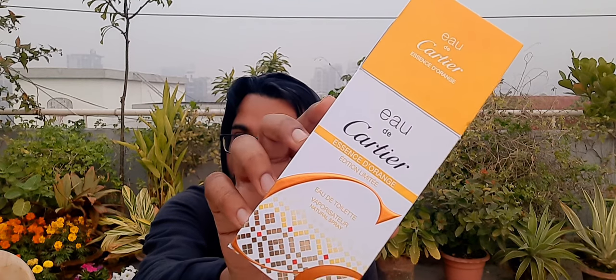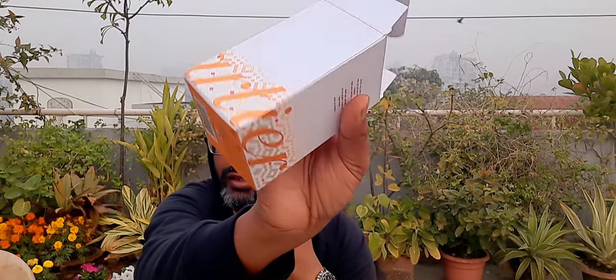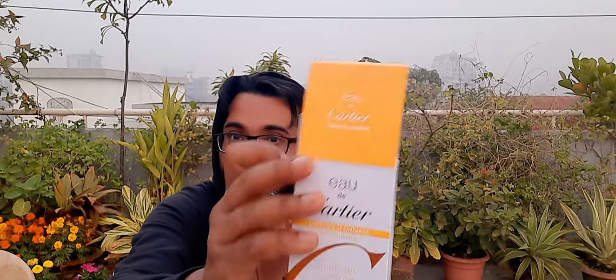This is the Limited Edition bottle, the 100ml version. I think the limited time release only came in 100ml. The regular ones I've seen as big as 200ml — huge bottles, beautiful presentations. I really think this bottle is very pretty, the box is very pretty. It's a collector's item. It's got this orange color, reminds me a little bit of Hermès's presentation — Hermès has these kind of orange base fragrances, different fruity ones.